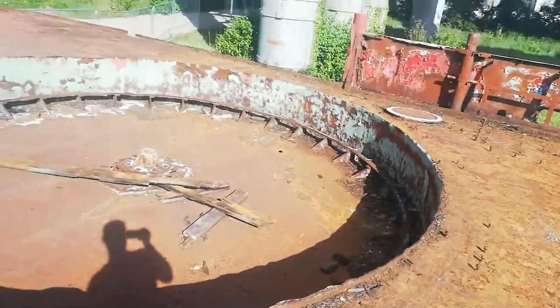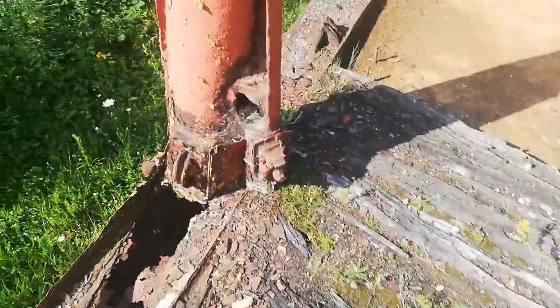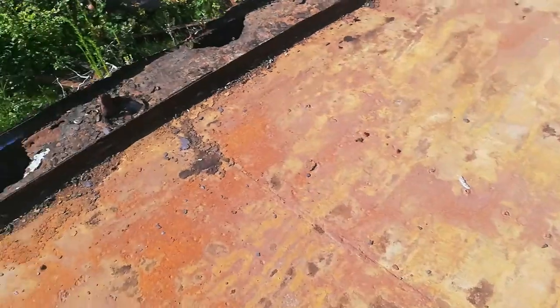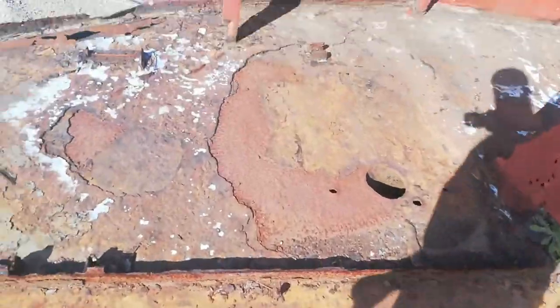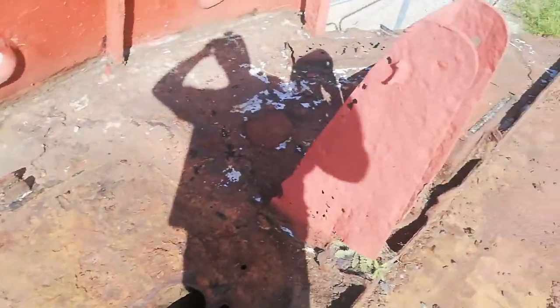I'm not quite sure what this would have been here — there's a giant circle, and there's another hatch. Carry on up round. From the front of the ship it's all rotting, so if you are going to come and explore a place like this, be very careful.